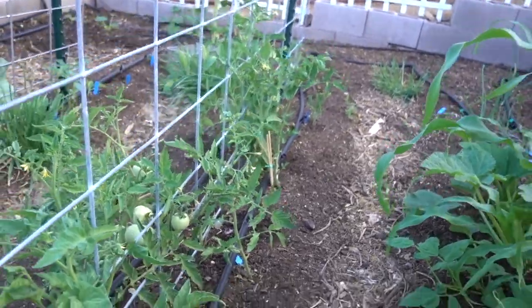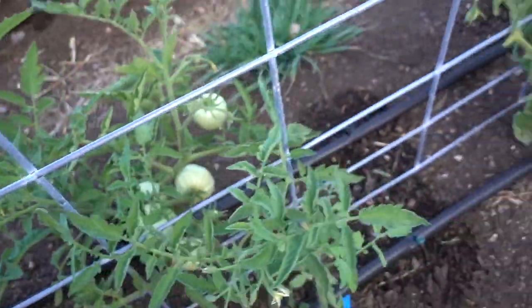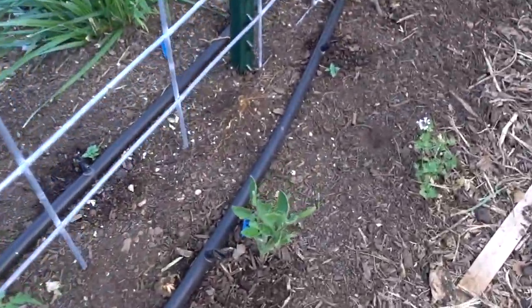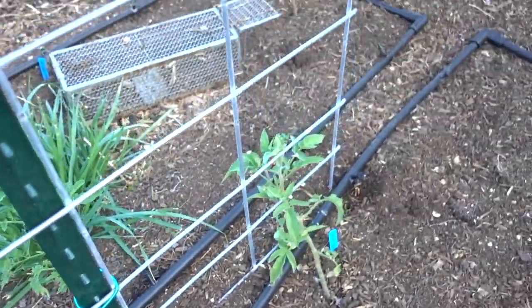This one here needs to be tucked in a little bit — it's not quite tall enough. Danielle already tucked that one in pretty good on the other side. This one's kind of sitting out here a ways, but once they grow up taller we can weave them through a little bit better. That's our tomato trellis — look at this one, it's got tons of tomatoes on it already compared to all the rest.